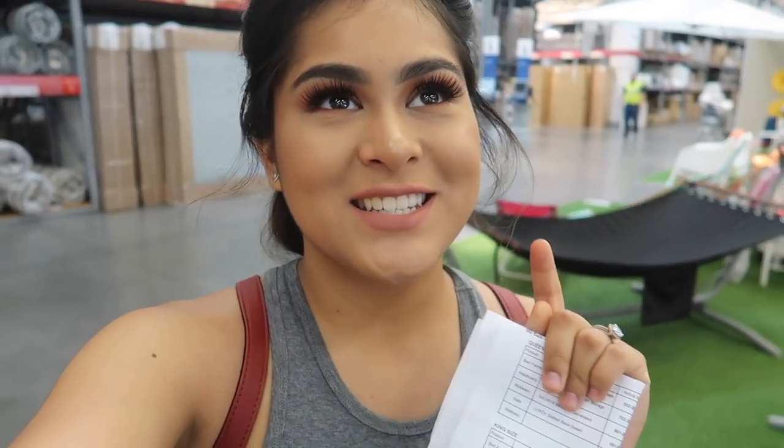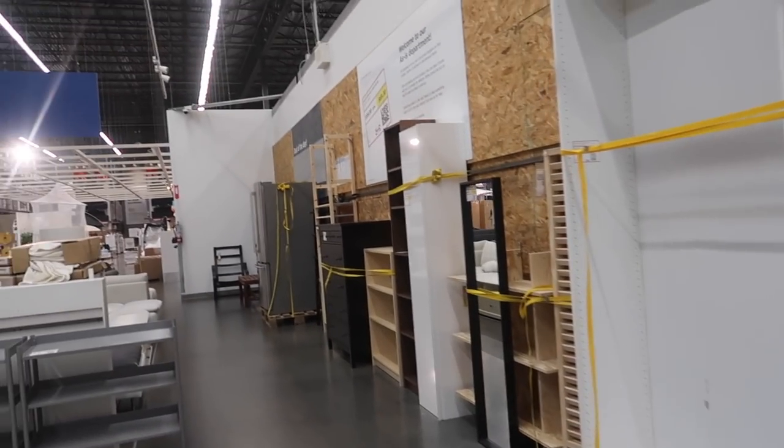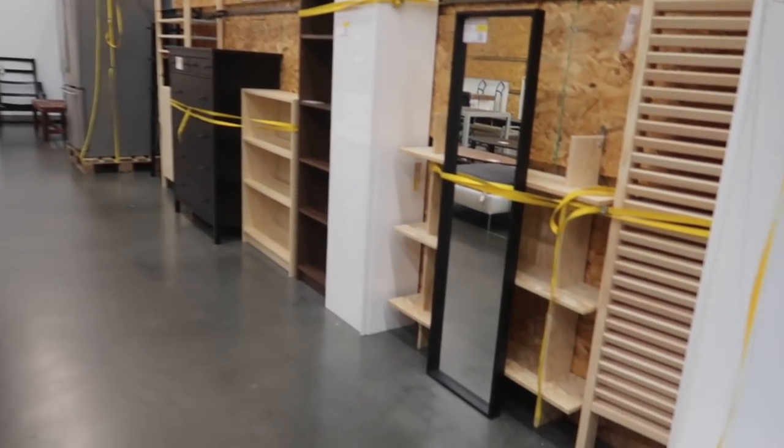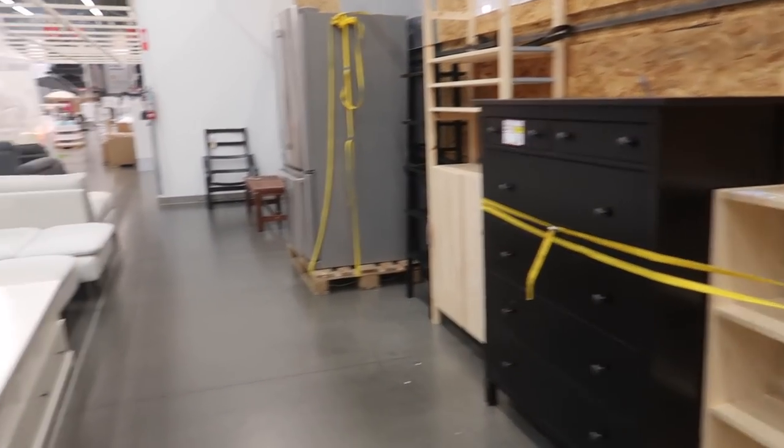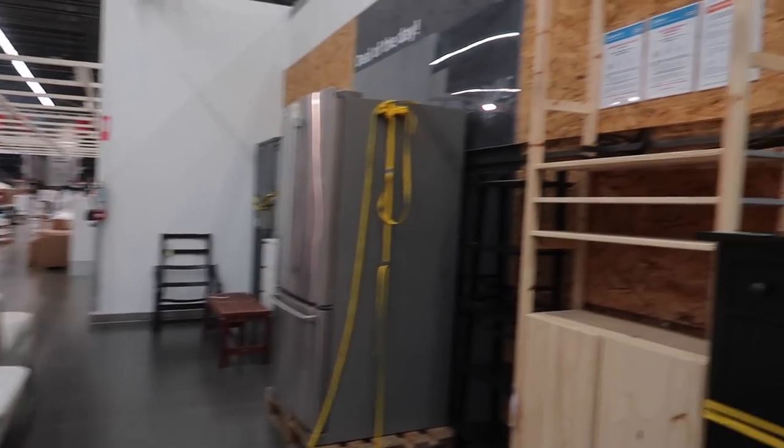We'll have to wait till it arrives. For now I'm going to go into the clearance section - my favorite part of IKEA. They don't really have a lot of stuff this time. Last time I came I found an Alex drawer and I didn't take it - I should have taken it. Usually they have pretty good stuff, but this time it seems like they don't have anything.